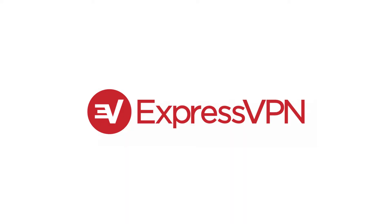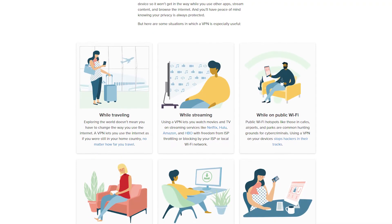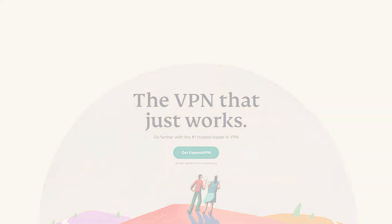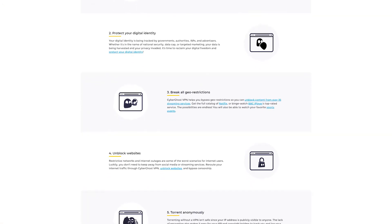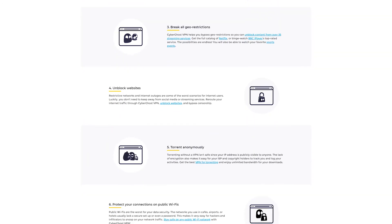Coming in at number one, we've got ExpressVPN. They're the fastest, the best at unblocking geo-restrictions, and the best for torrenting. They're also very easy to use, especially if you've never used a VPN before. Coming in at number two is CyberGhost. It's similar to ExpressVPN but a more budget-friendly option — it'll do the same things but not quite as fast. So if you don't mind trading some speed, performance, and features for cost savings, CyberGhost would be the way to go.